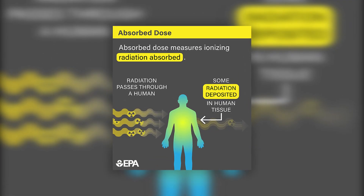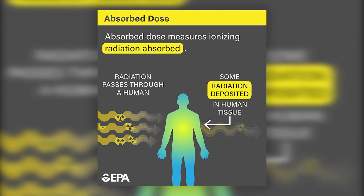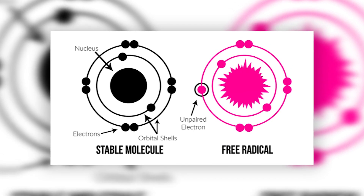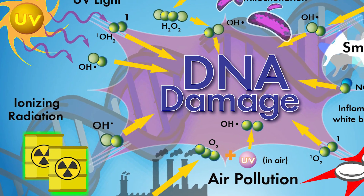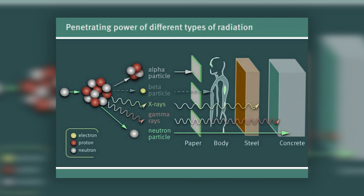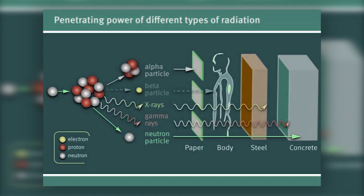Ionizing radiation can also cause the formation of free radicals, which are highly reactive molecules that can damage the DNA and other cellular structures. Free radicals can react with DNA and cause changes in the genetic material, leading to mutations and other genetic abnormalities. In addition to these direct effects, ionizing radiation can also cause indirect damage to the DNA by weakening the immune system and making it more susceptible to infection and other stressors. This can further compound the damage caused by the radiation and increase the likelihood of death or other negative outcomes.